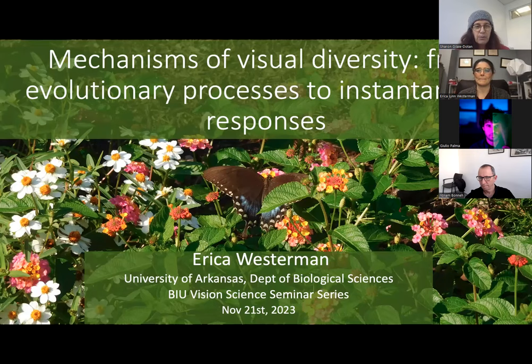We are delighted to have today with us in our Bar-Ilan University Vision Science Seminar, Professor Erica Lynn Westerman from the University of Arkansas. Professor Westerman did her BSc at Yale in Ecology and Evolutionary Biology, then an MSc in Zoology at the University of New Hampshire, her PhD at Yale under the supervision of Antonia Montero, and a postdoc at the University of Chicago in Ecology and Evolution. She then joined the Department of Biological Sciences at the University of Arkansas, where she leads the Westerman Lab for Integrative Animal Behavior.